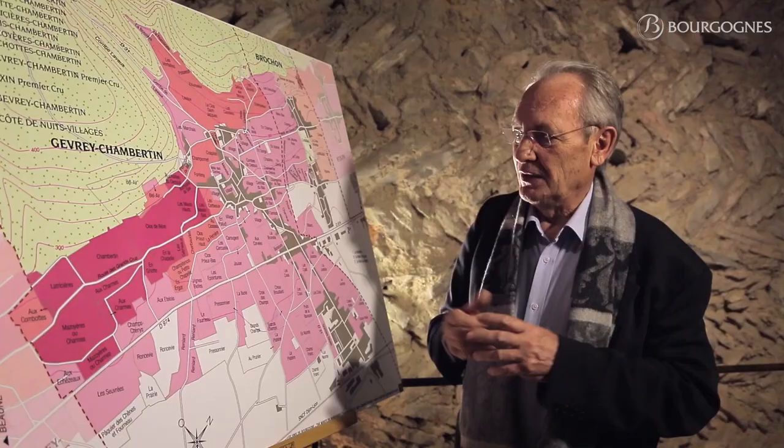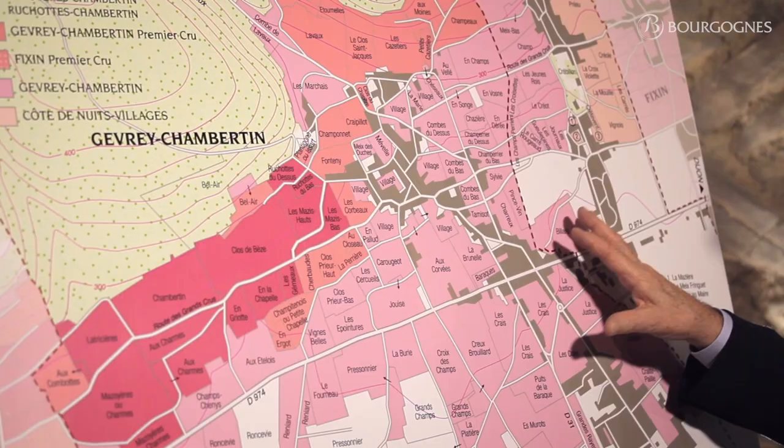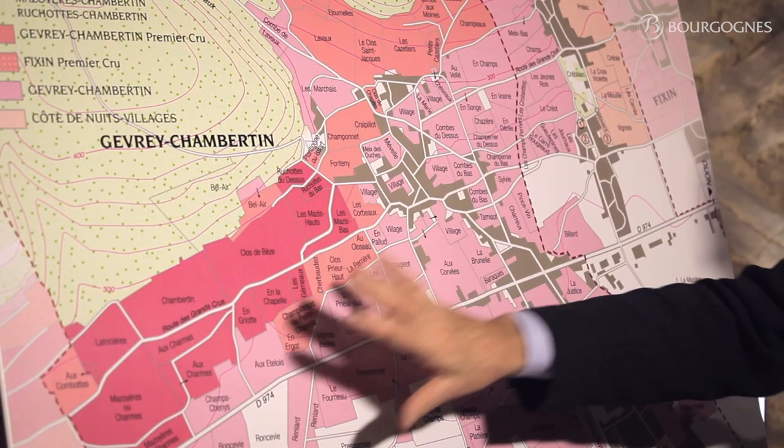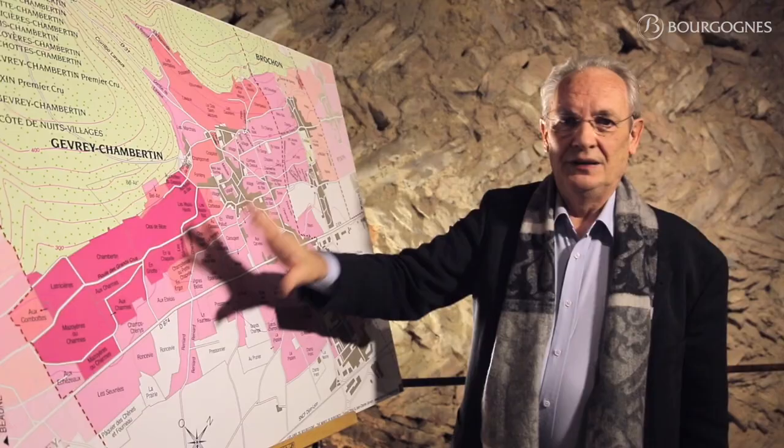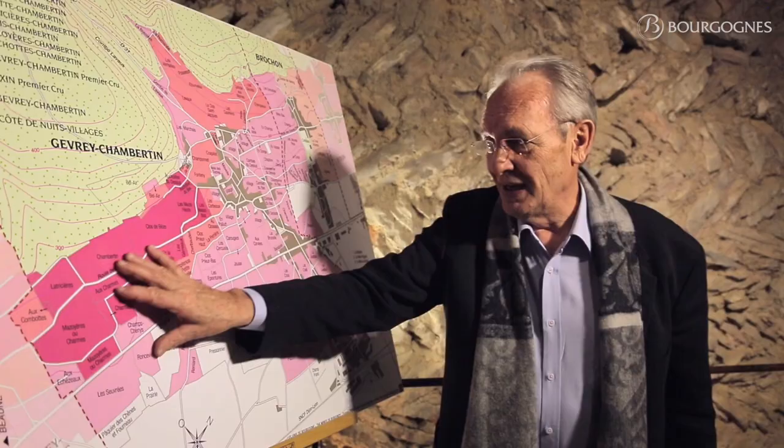Lots of fruit, nice structure, good tannins, and a good potential for aging as well. So three different zones — north, middle, south — different characteristics, great wines, all different, but fantastic wines to put on a table.